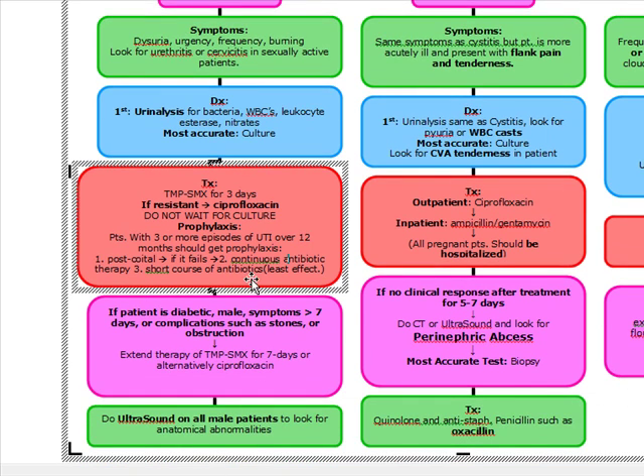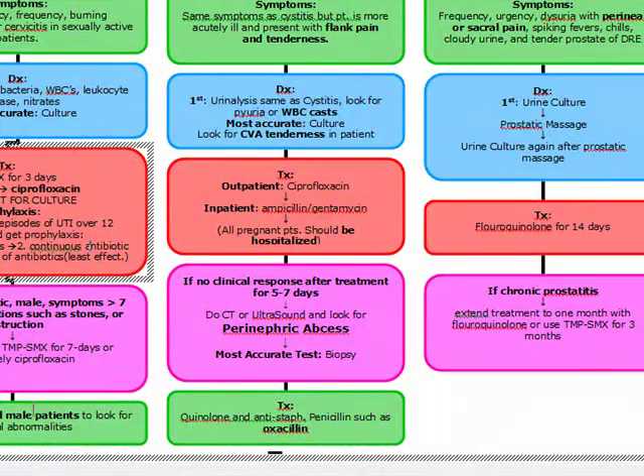There's also complicated cystitis. Complicated cystitis includes patients who come in with diabetes, patients who are male, patients who have symptoms more than seven days, a patient that may have an obstruction, a stone, a stricture, or a tumor. Complicated cystitis gets trimethoprim-sulfamethoxazole for seven days instead of three days, or alternatively ciprofloxacin. All male patients have to get an ultrasound to look for anatomical abnormalities.